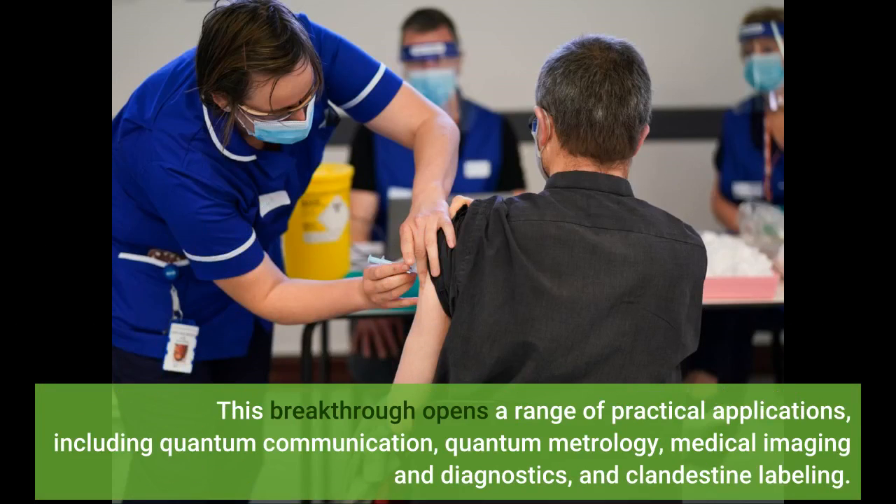This breakthrough opens a range of practical applications, including quantum communication, quantum metrology, medical imaging and diagnostics, and clandestine labeling.